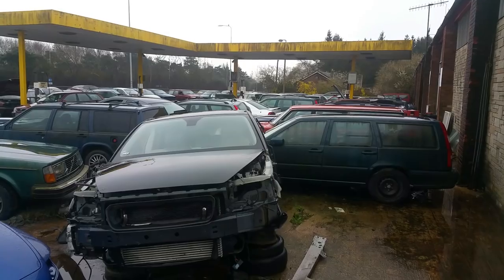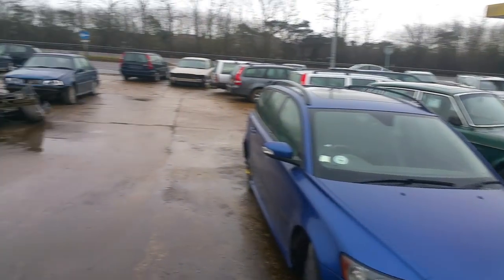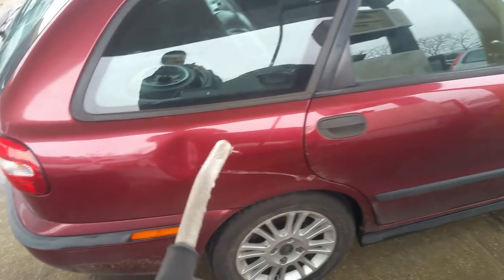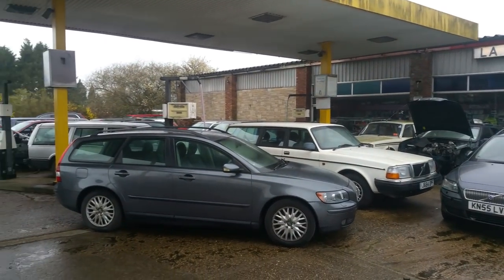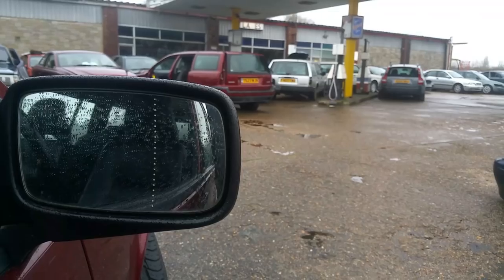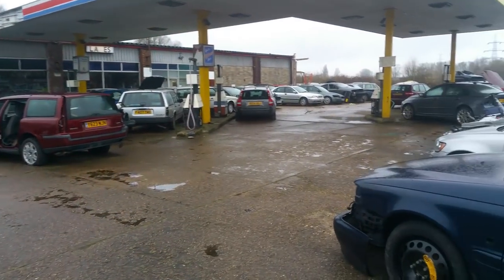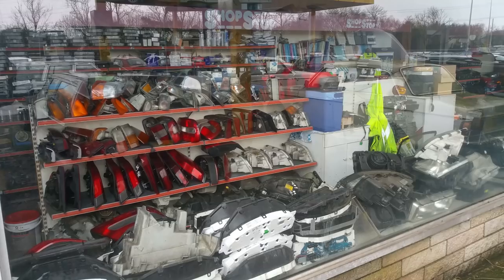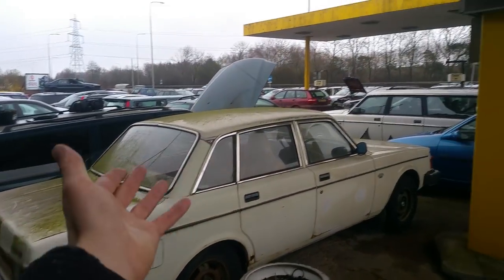Plenty of cars here - fantastic choice of Volvos, pick any model that you like. And with every purchase of a car, you get a free tank of fuel. As you can see, there are plenty of parts available for any car from 1979 through to 2000.